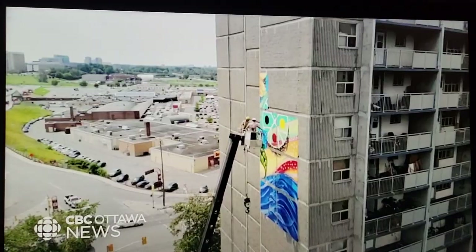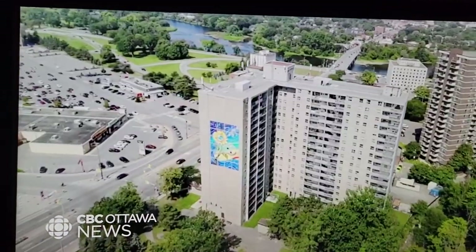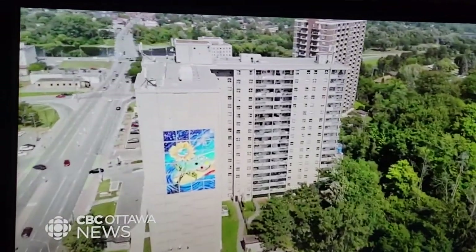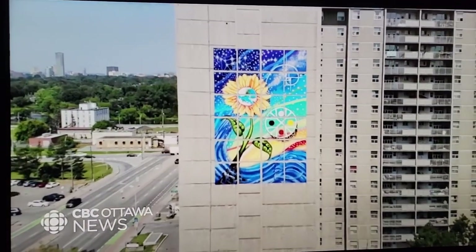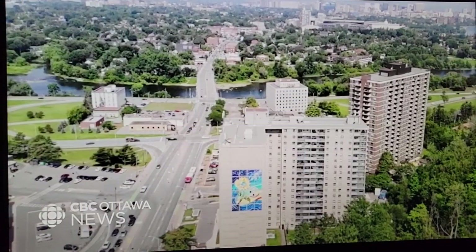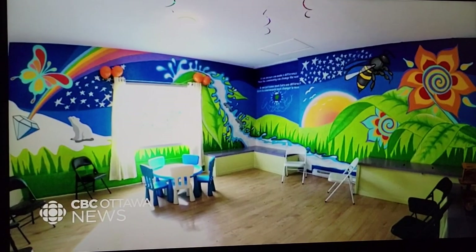Salguero specialises in creating big, high-impact art projects that bring people together to celebrate their neighbourhoods. By her count, she has created 76 giant murals that can be seen on the sides of buildings or inside schools throughout the city.